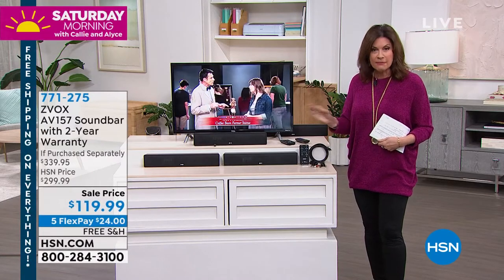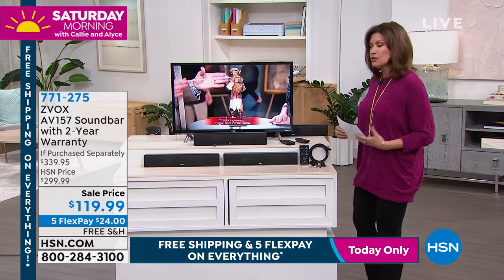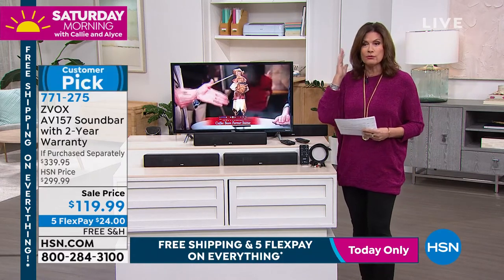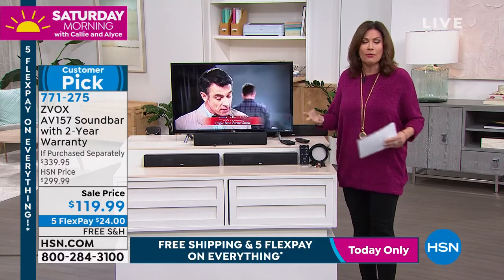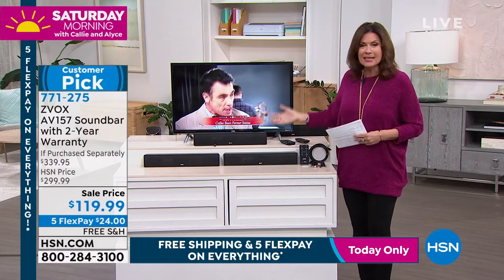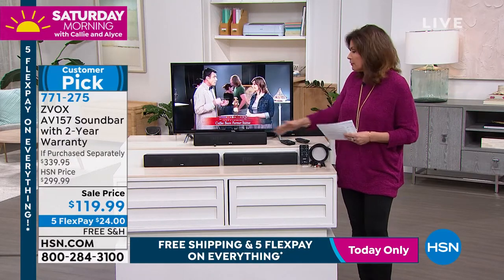Today, everything's on Five Flex payment. Everything is on free shipping and handling. So what a great time to invest in something that we're using more than ever. We're streaming everything, watching everything. We're more in our homes than ever. Take advantage of the fact that now you're going to be able to enjoy it at a much higher level.